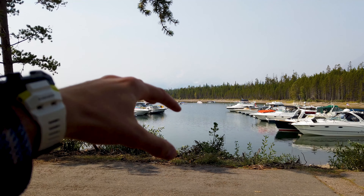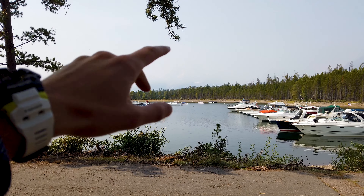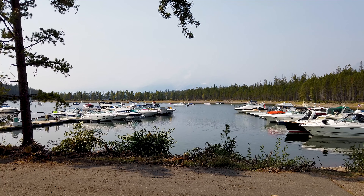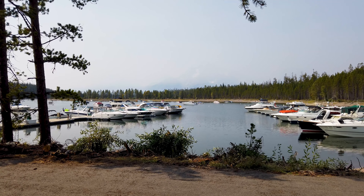Surprisingly, once you're in the campground, it's very spacious and didn't feel crowded at all. If you turn around right now, you can see Colter Bay and the Tetons right there.